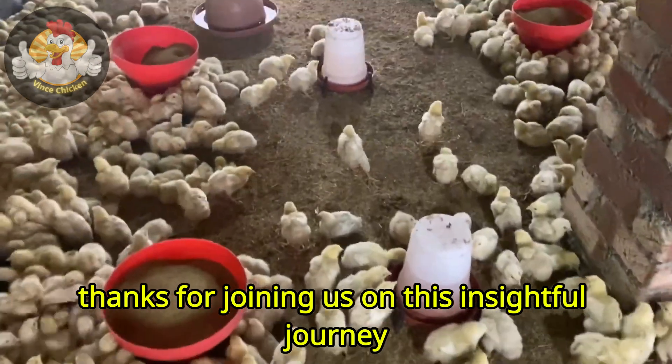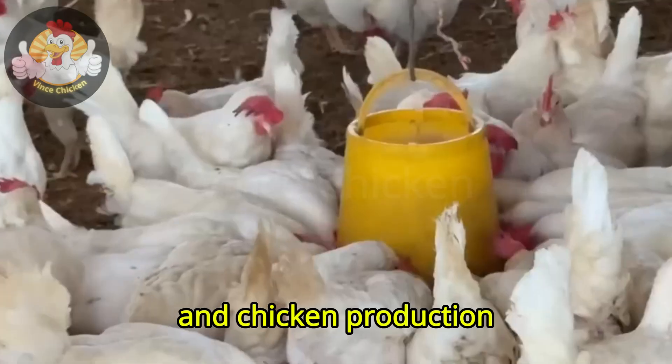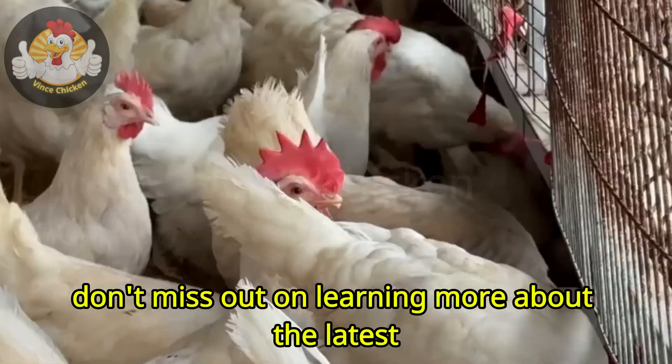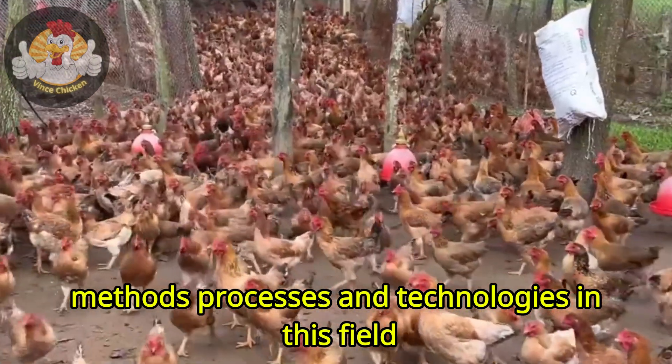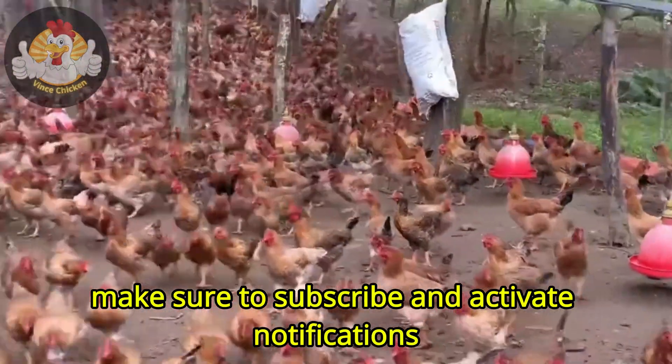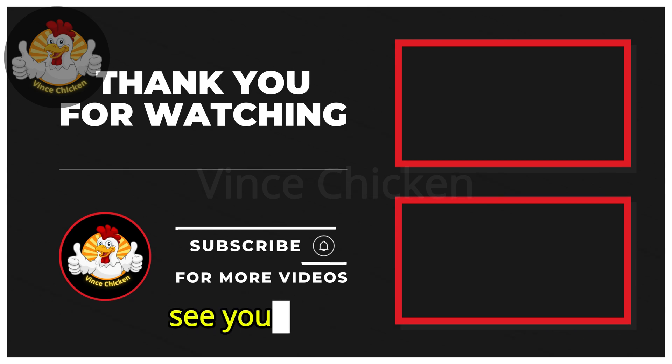Thanks for joining us on this insightful journey into how modern technology has revolutionized egg and chicken production. Don't miss out on learning more about the latest methods, processes, and technologies in this field. Make sure to subscribe and activate notifications, so you never miss our exciting updates. See you in the next video!